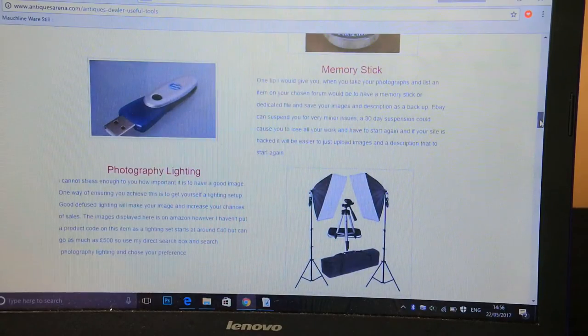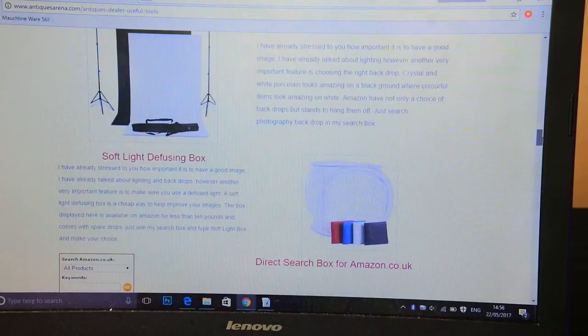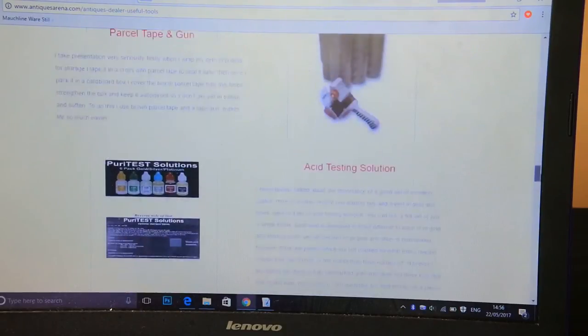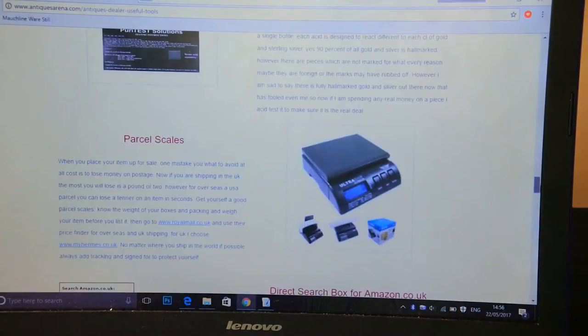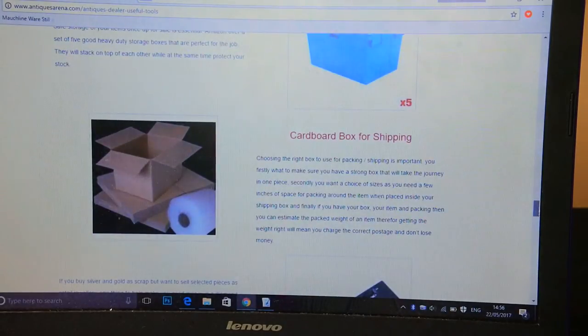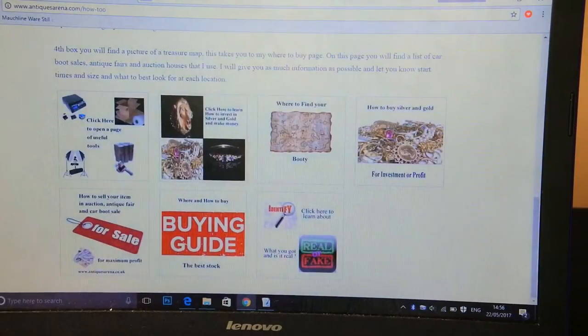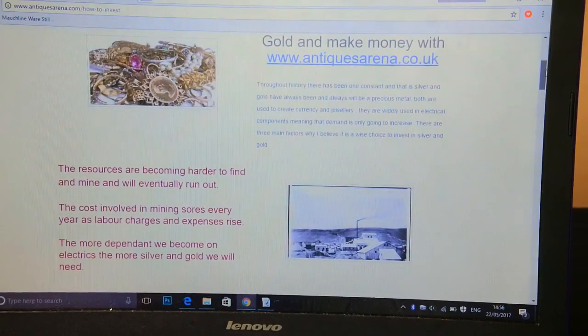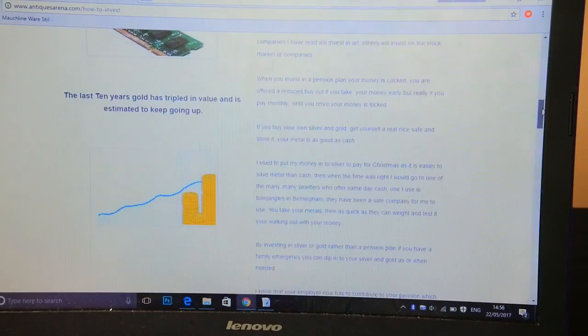I talk them through what they need, why they need it, and where to buy it cheap — cameras I use, cleaning solutions, memory sticks, lighting systems, bubble wrap, parcel tape — anything I can think of that might help when people set up. Obviously with the Amazon link I'll get commission if they buy. I also have a link on how to invest in silver and gold and make money, covering my predictions on silver and gold.